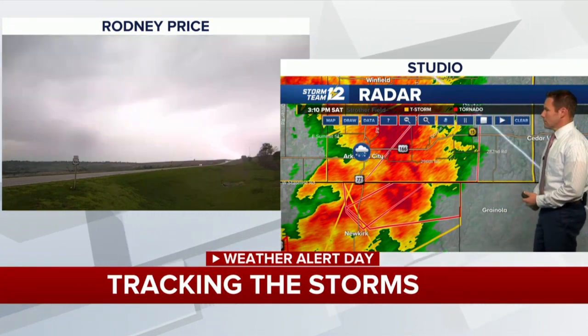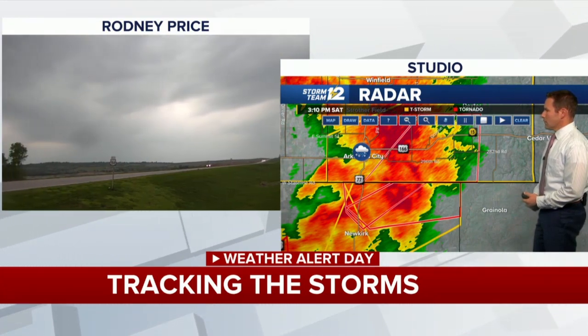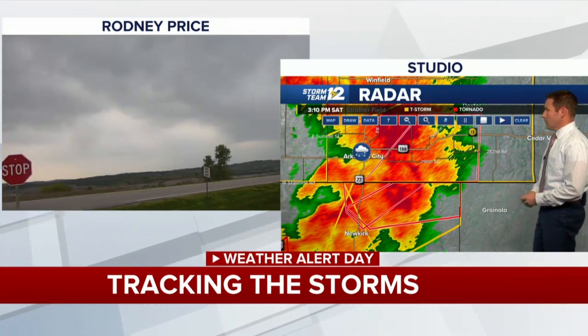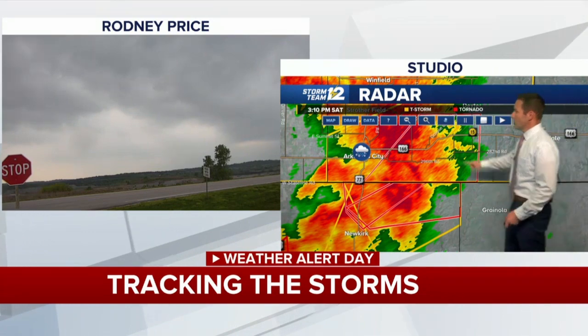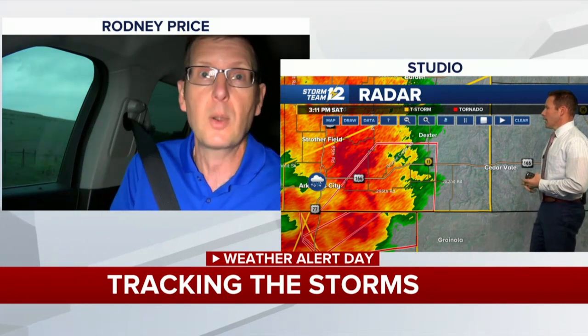They're going to continue to watch not only the radar but what they're seeing visually to their south and west. Asked about hail, Rodney confirms they've been out ahead of everything so far, staying away from hail to keep the mobile weather lab pristine. They've not encountered any hail and haven't been able to see a lot of features, but they know the storm is to their south and west and are keeping an eagle eye on it.